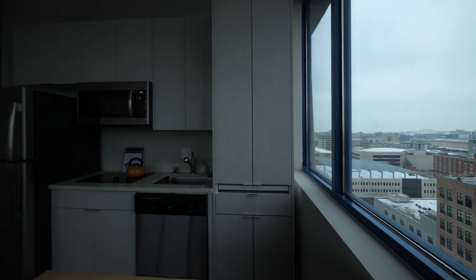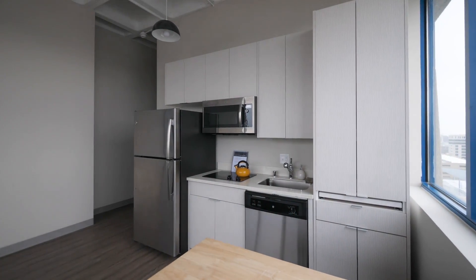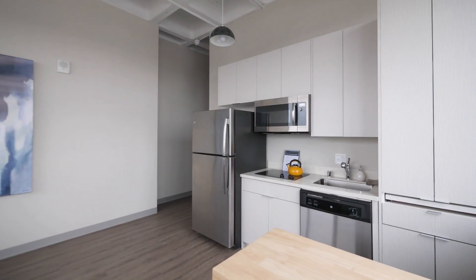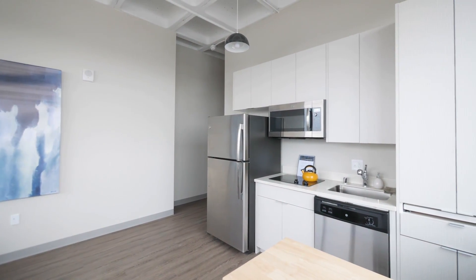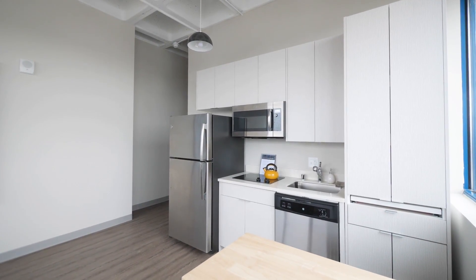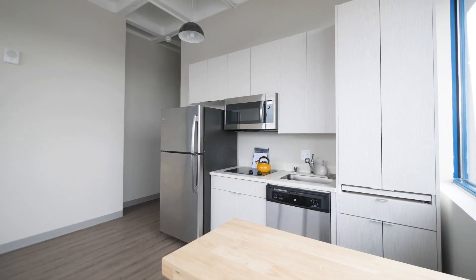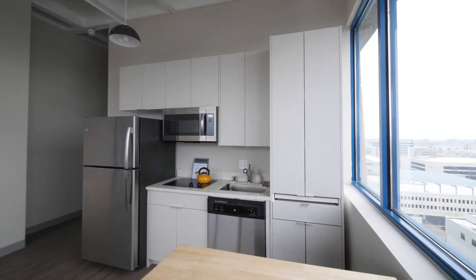It's a one-bedroom apartment with a very sleek, brand-new kitchen. The stainless-steel appliance package includes a GE refrigerator with an ice maker, a convection/microwave oven, a two-burner gas range, a dishwasher, and a tall pantry cabinet with pull-out shelving.